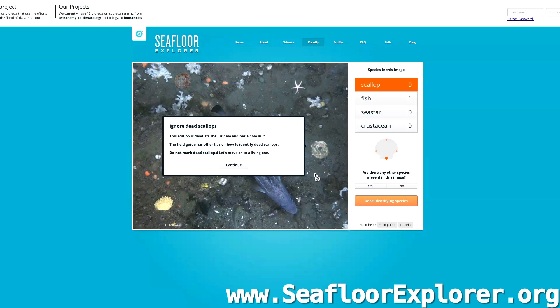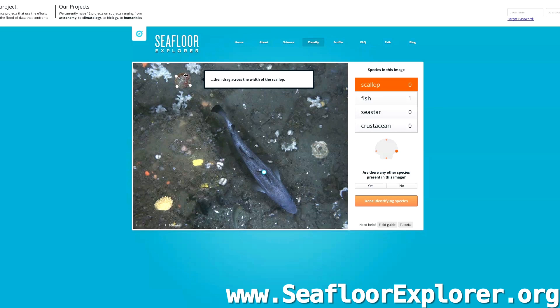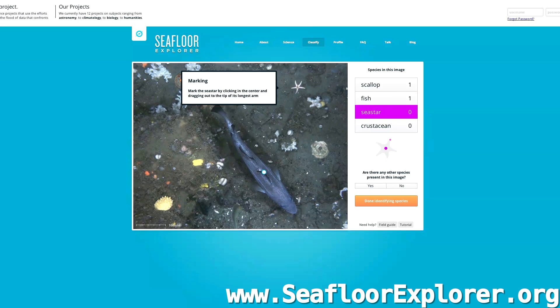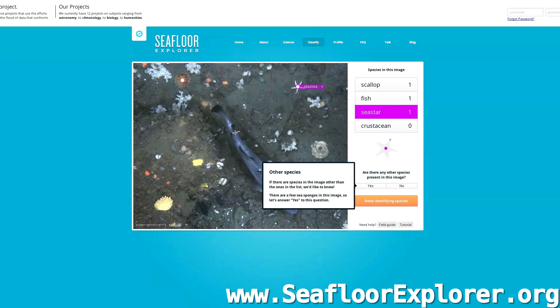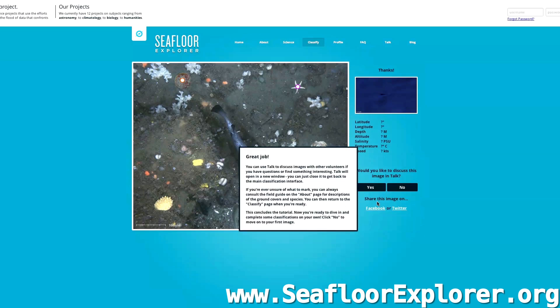The first thing it points out is a dead scallop — you don't want to label any dead things. This one has a hole in it and it's not quite right. You hit Continue, but now here is a live scallop, and again we label the size of the scallop. And now there are sea stars here, and we label the size of the sea star. There are other species in here too — some spongy looking things and some other little animals. So we click Yes, there are other species present. And now we are done identifying species.